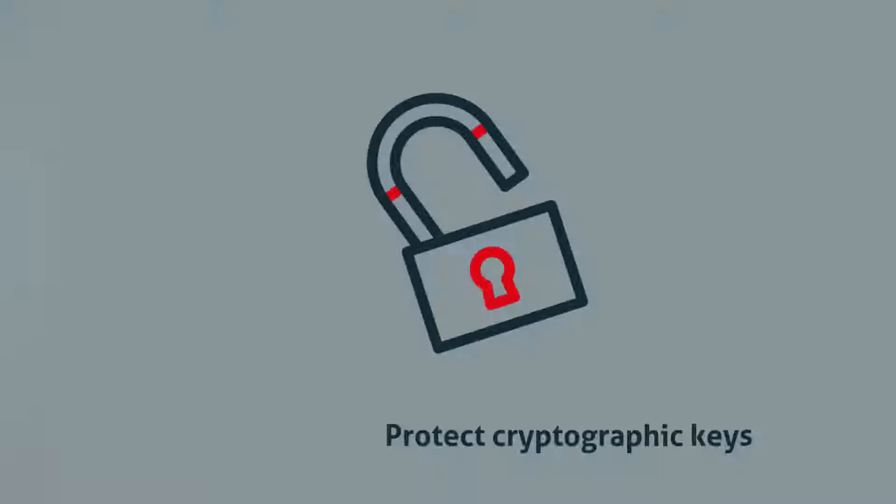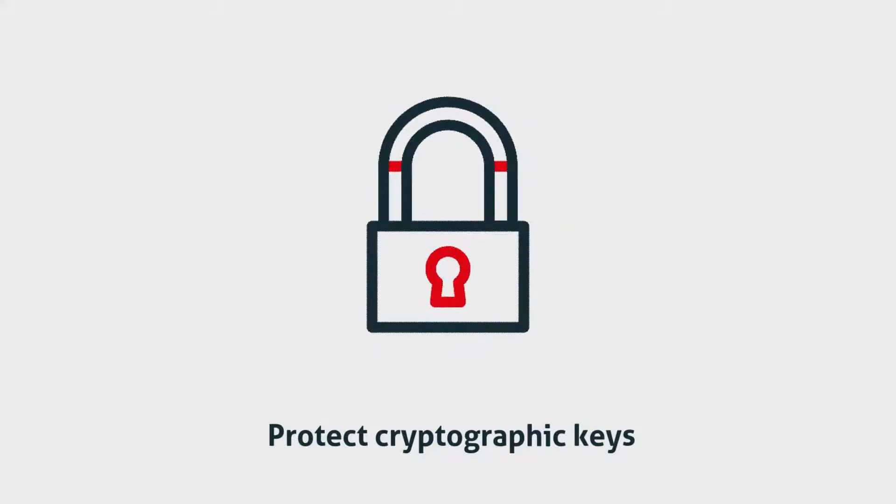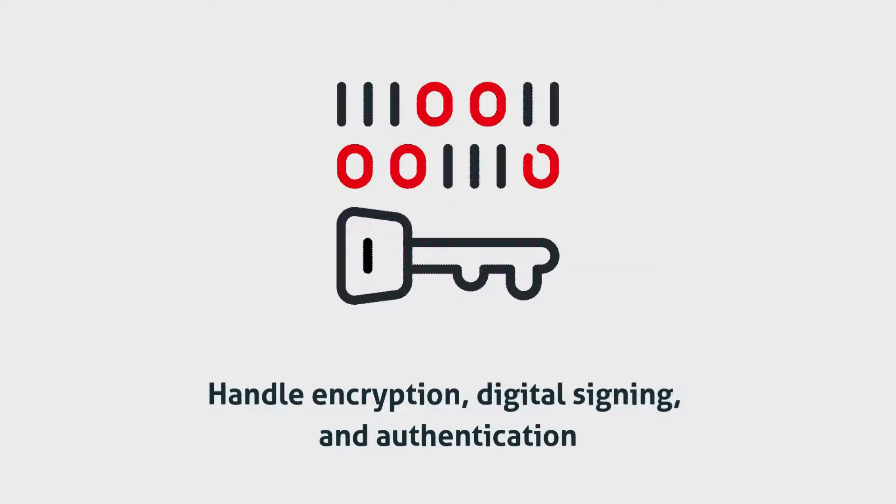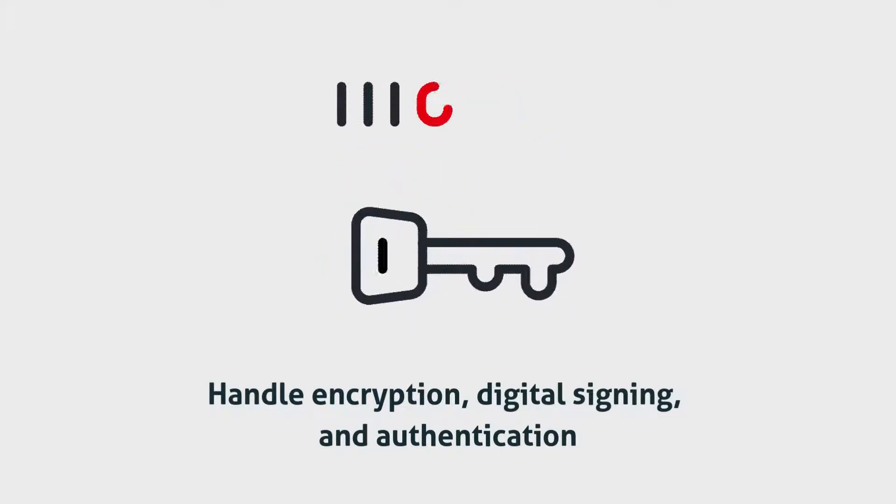Our devices protect cryptographic keys, ensure compliance with FIPS 140-2 level 3 and Common Criteria EL4 Plus standards, and handle essential operations like encryption, digital signing, and authentication.